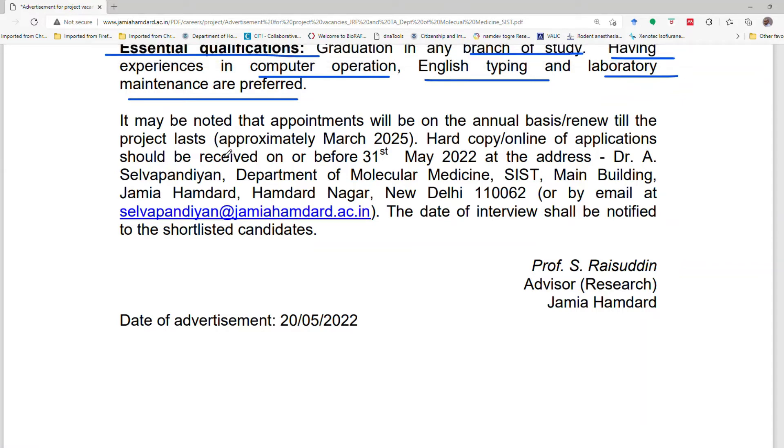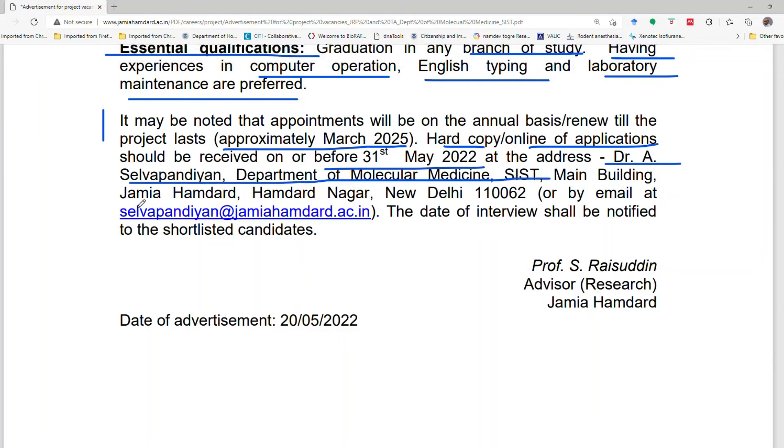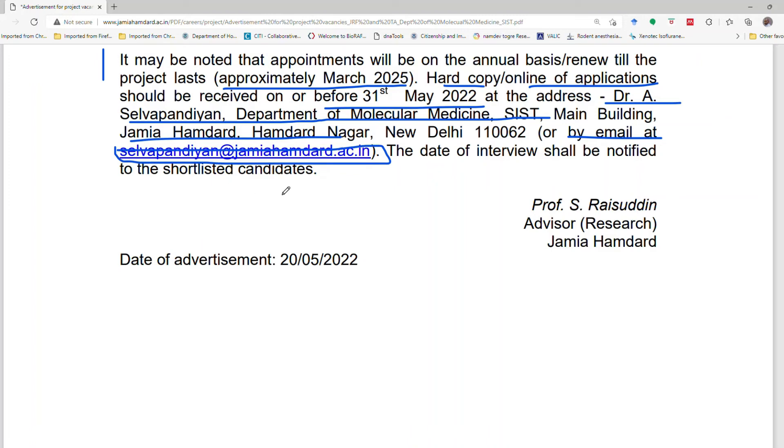The project is valid up to March 2025, meaning this job will be for approximately three years. To apply, you must send a hard copy of your application before 31st May 2022 to the Principal Investigator, Dr. Selvipandian, at the given address. You can also apply by email to the provided email ID. The link will be available in the description box.